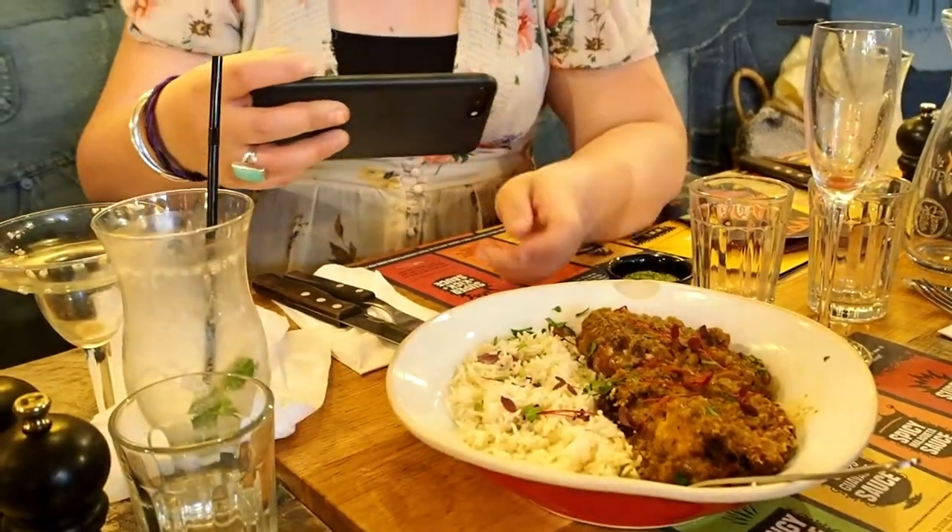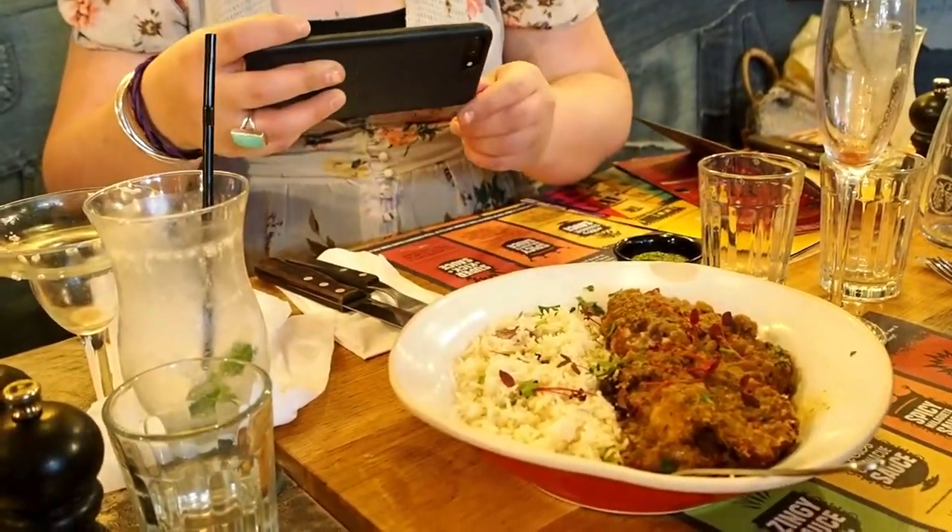I also heard the vegan curry was meant to be amazing, and the cauliflower wrap are both meant to be really good options.